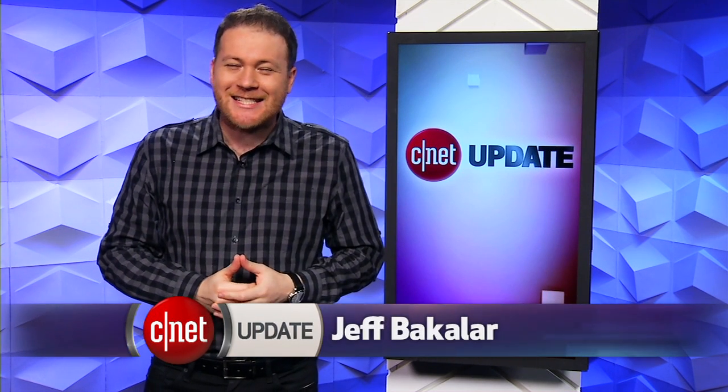The Note 5 has a weird design flaw and Samsung's got a 16 terabyte SSD. I'm Jeff Bacalar filling in for Bridget Carey this week. This is your CNET update.